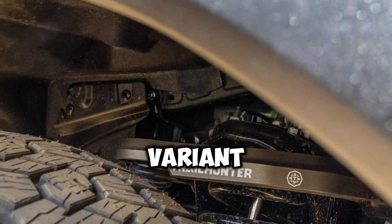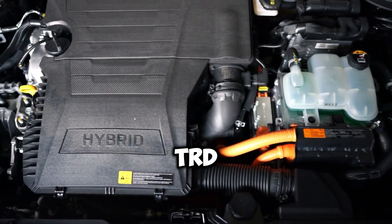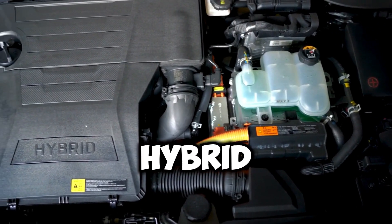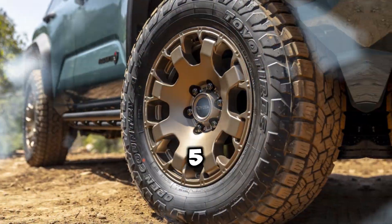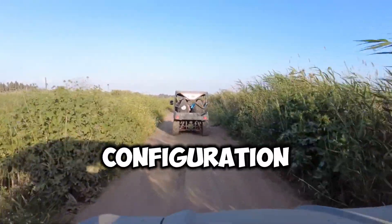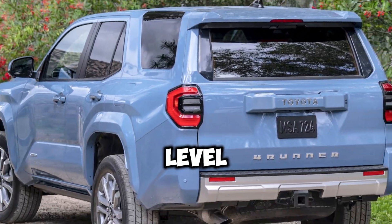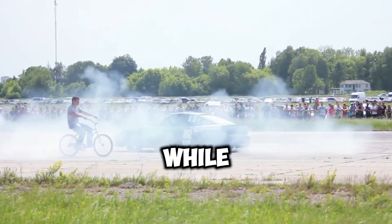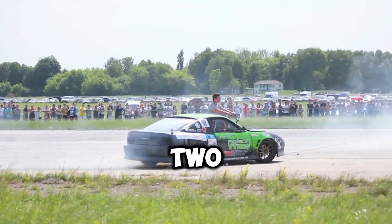The hybrid variant will be available on TRD Off-Road and Limited trims and will come standard on the TRD Pro, Trailhunter, and Platinum models. The non-hybrid I-Force engine will be the go-to choice for the entry-level SR5 and TRD Sport trims. Two-wheel drive will likely be the standard configuration, with part and full-time four-wheel drive options available depending on trim level. Two-wheel drive models will feature an automatic limited-slip differential, while four-wheel drive models will come with an electronically controlled two-speed transfer case.